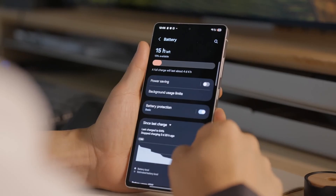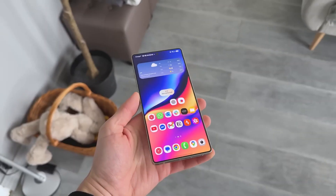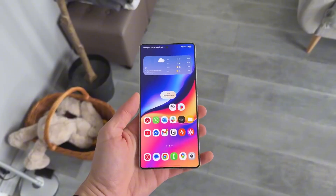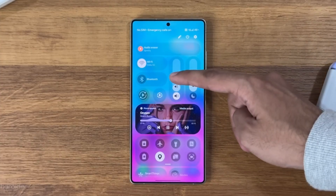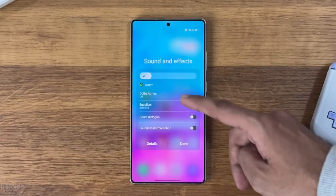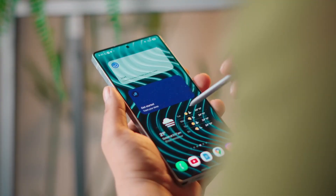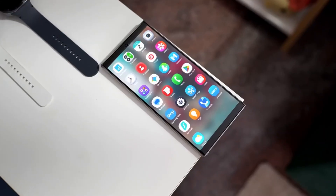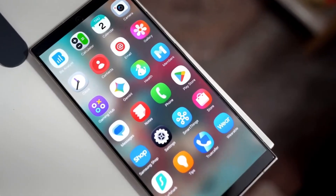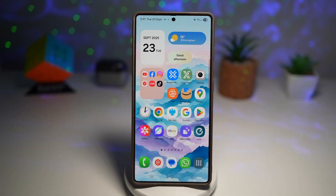One of the biggest additions is something called Private Display. This feature is designed to prevent others from seeing your screen from side angles — perfect for people who often use their phones in public or crowded spaces. It slightly adjusts brightness and contrast dynamically based on your viewing angle, creating a natural privacy shield without needing an external screen protector. Alongside that, Samsung is also rolling out automatic call screening, which uses on-device intelligence to detect spam or unknown numbers and transcribe calls in real-time, allowing you to decide whether to pick up or ignore. No extra apps required.